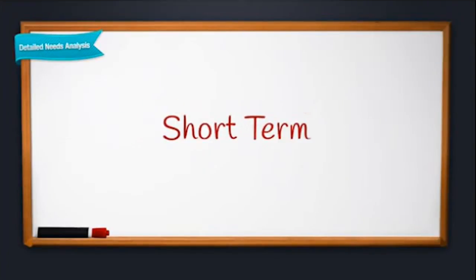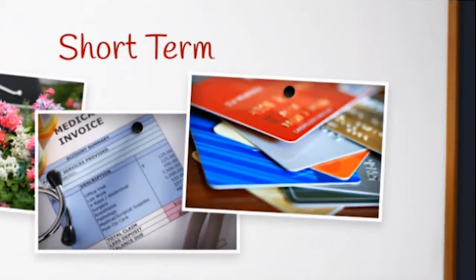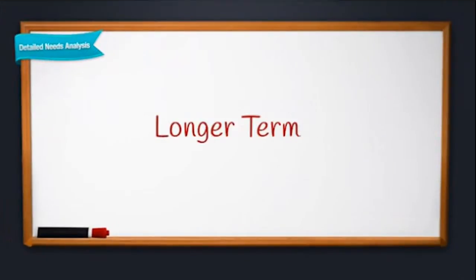Short term, how much cash will it take to cover funeral expenses, final medical bills, and any outstanding debts, such as credit cards? Longer term, what will it cost your family to maintain its current lifestyle?